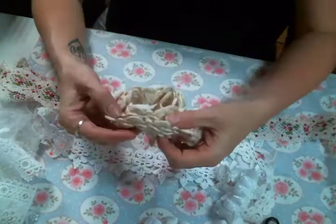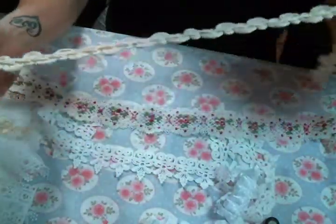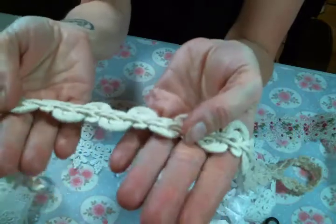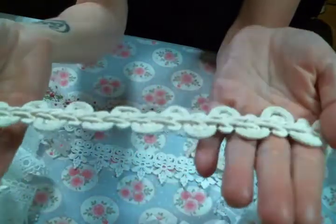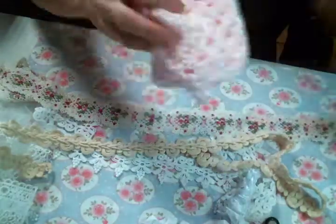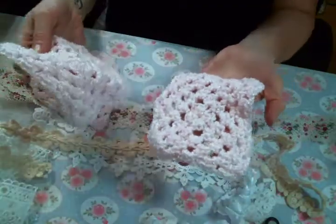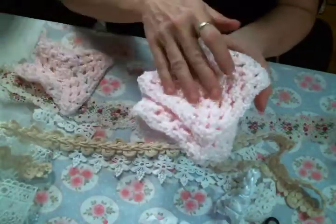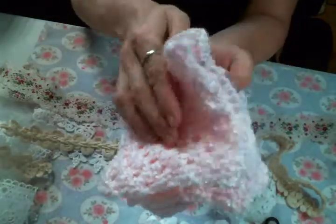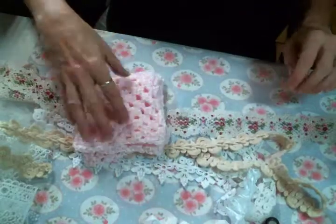Gorgeous. And then she has this beautiful cotton edging trim. I love to just use that as an edging on a project — super pretty. And then she has these pink doilies. I'm in love with these. I see another doily book in my future. Aren't these fantastic? They're big too.